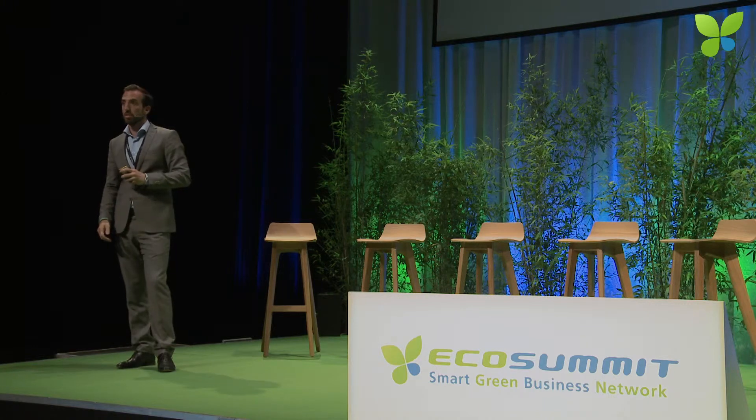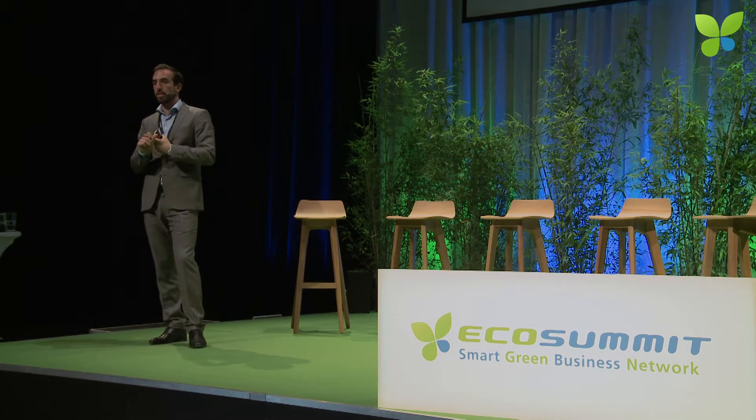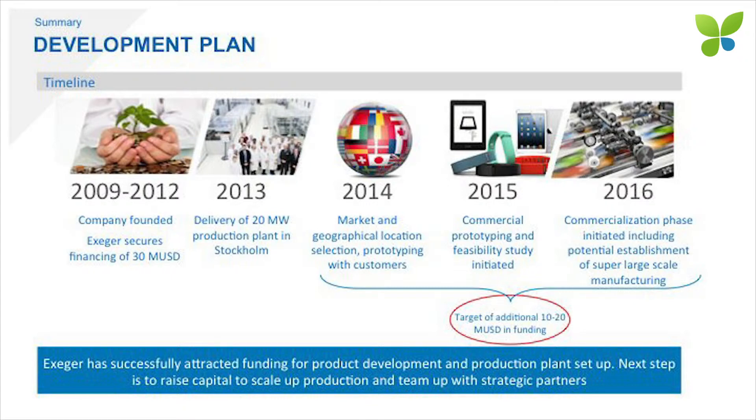Summary-wise: we just inaugurated our factory two months ago — in the middle picture you see our Swedish king, who inaugurated the factory. The company was founded in 2009. We raised more than $30 million up to 2013. The machines arrived last year and at the beginning of this year. We are prototyping at the end of this year, commercial prototyping all of 2015, to start our commercial launch in 2016.